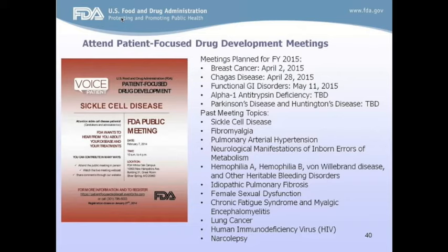Patient-Focused Drug Development meetings are yet another way for the patient voice to be heard. The agency began these meetings in 2013 to take a systematic approach to obtaining the patient perspective on certain diseases and treatments. Nominations are solicited through a public process via a Federal Register Notice. The outcome of these meetings is an agency report called The Voice of the Patient, which documents in patients' own words what matters most to them in terms of disease impact and treatment approaches. The next meeting is scheduled for April 2nd on breast cancer.